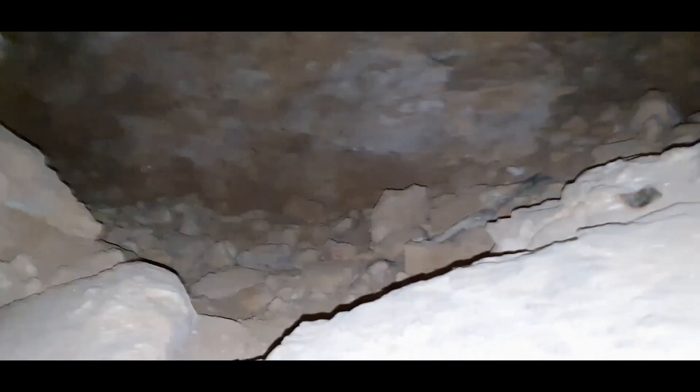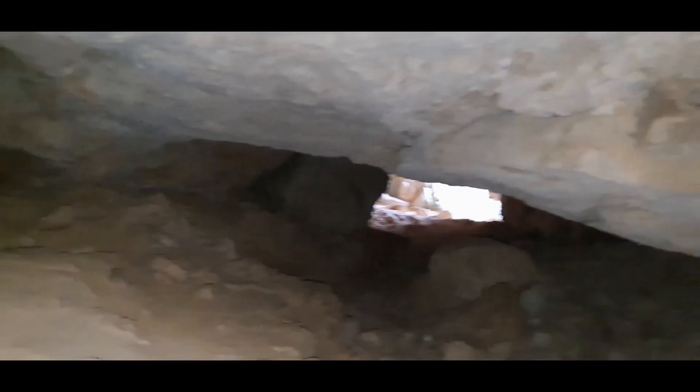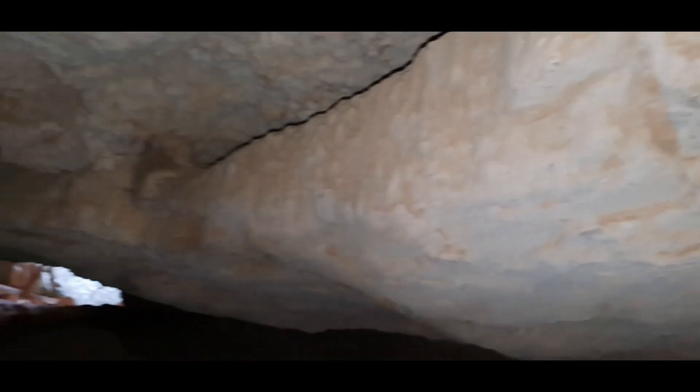Let's just see where this goes. It goes back, and then it appears to maybe stop. I don't have any gear, so I'm not going to go spelunking. But wow, what a formation.